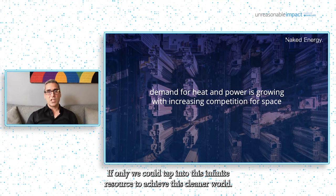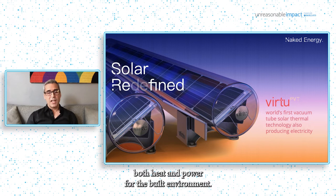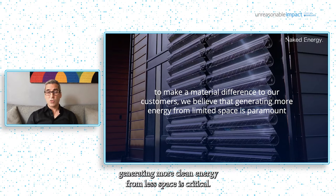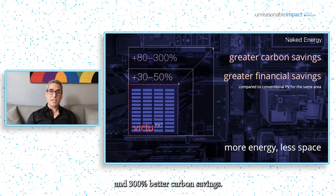If only we could tap into this infinite resource to achieve this cleaner world. Well, we can. And that is why Naked Energy has developed Virtue, a globally unique solar collector that simultaneously produces both heat and power for the built environment. With population growth and competition for space becoming more pressing, generating more clean energy from less space is critical. Compared to a standard PV for the same area, Virtue can produce up to 50% better financial savings and 300% better carbon savings.